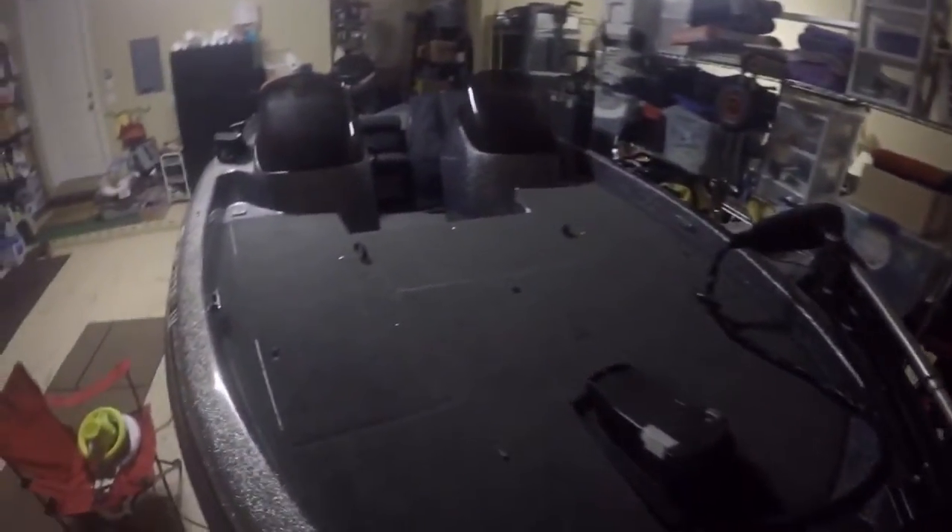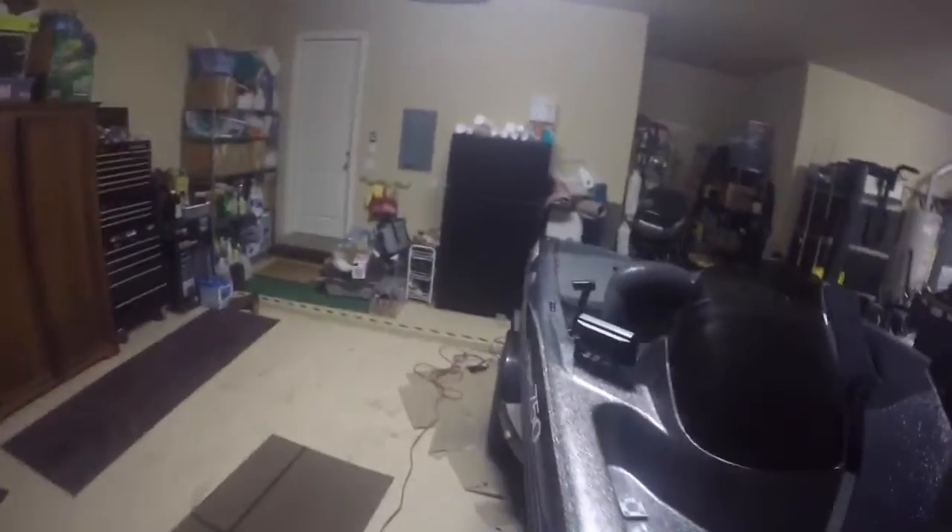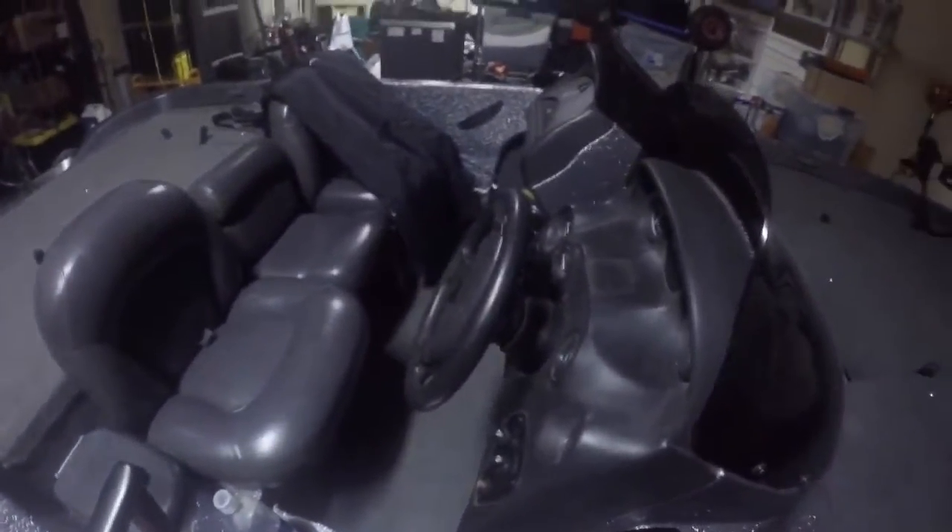We've got a 43-pound MotorGuide trolling motor up in the front. We've got a Humminbird Helix 5 with down imaging, side imaging, and GPS combo.